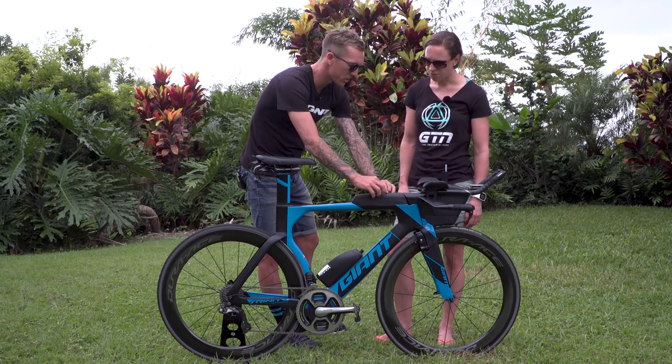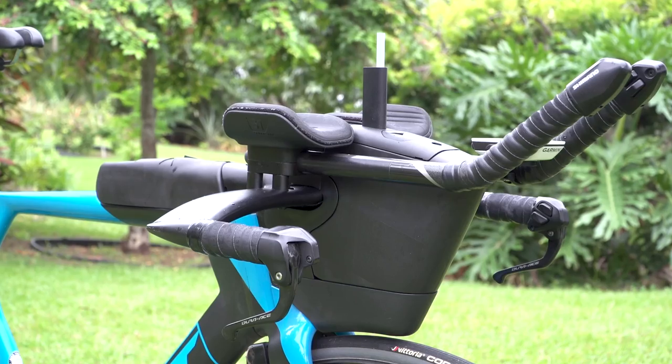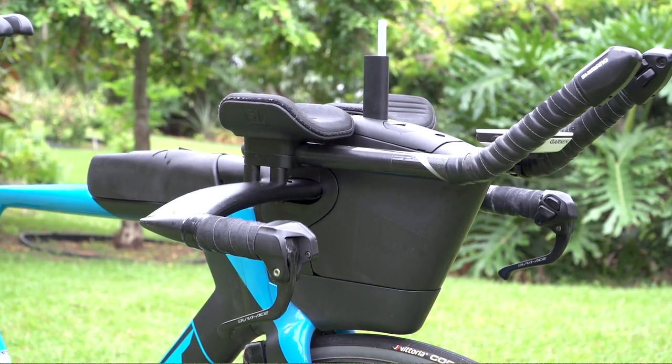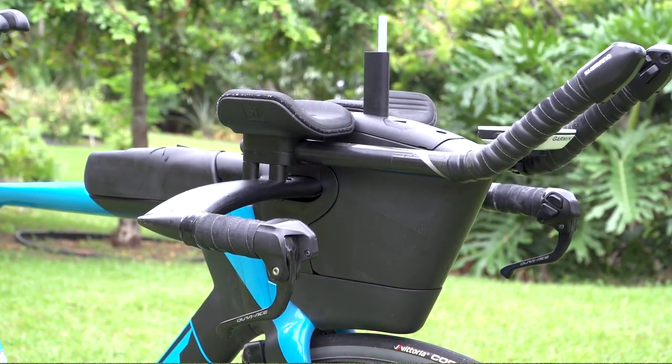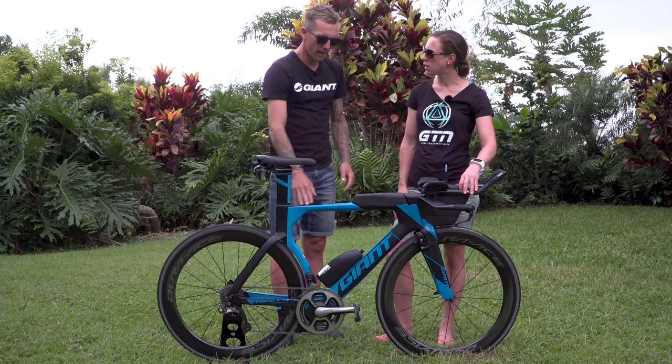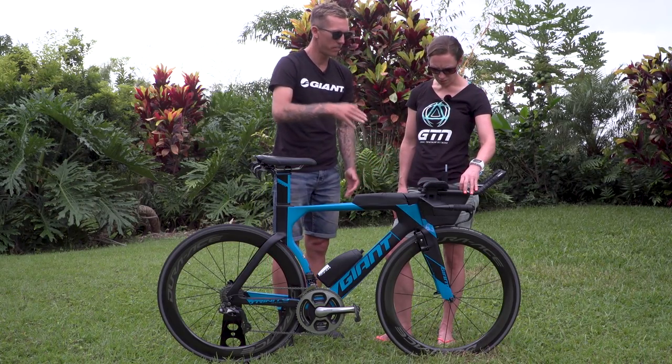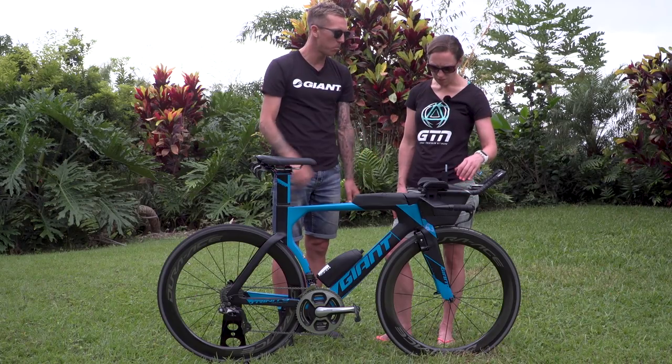We've also got the junction box in there, and we've changed the front hydration to a bigger bottle — it now fits a full 700ml bottle. As the frame gets bigger, the bottle gets bigger too. Since I ride a small frame, my bottle is still small, but on a large frame you can fit even more water in there.